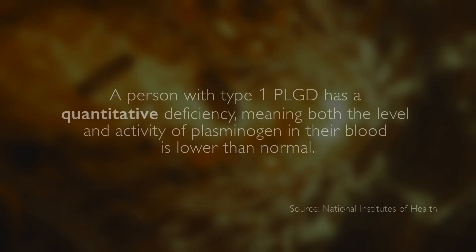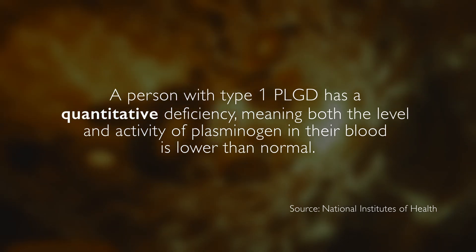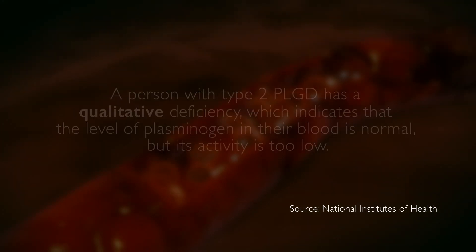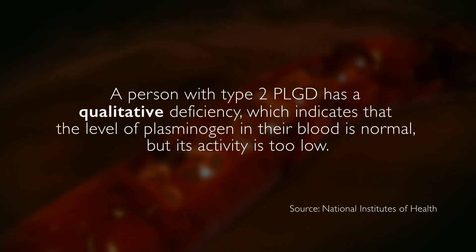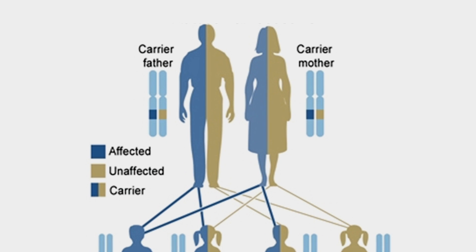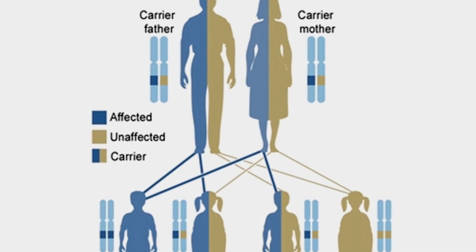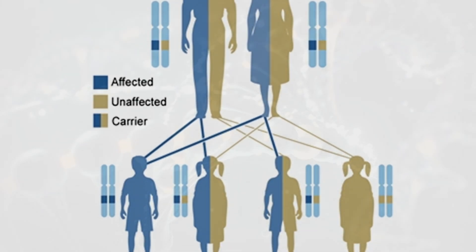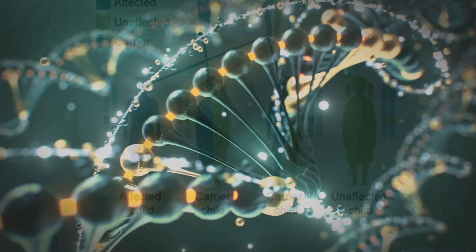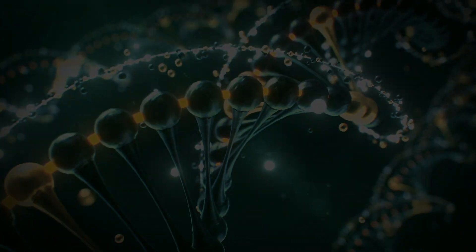There are two main types of plasminogen deficiency: Type 1 and Type 2. Plasminogen deficiency is inherited as what's called an autosomal recessive trait. Autosomal means it's not on your sex chromosomes — it's on your other chromosomes.